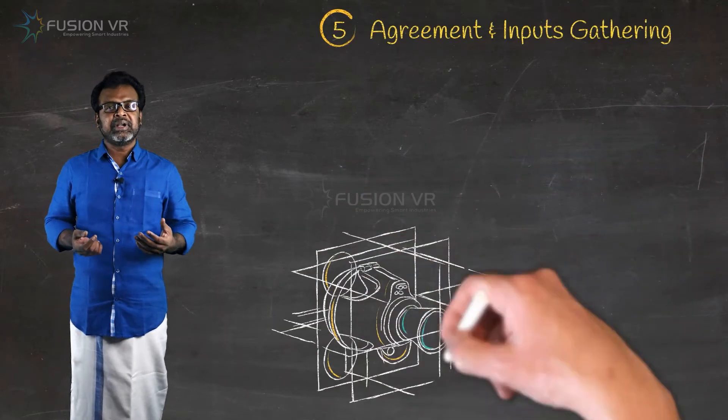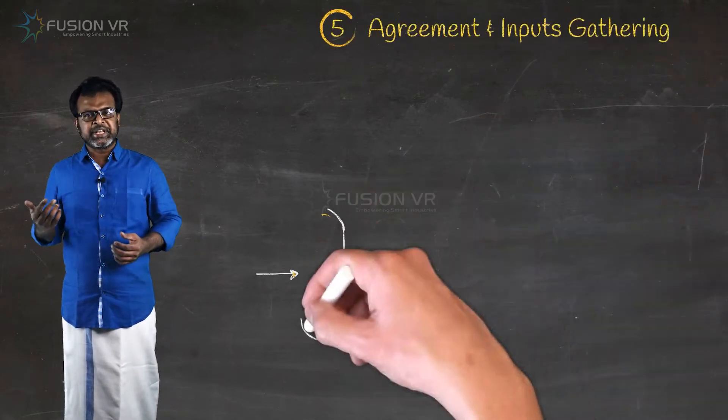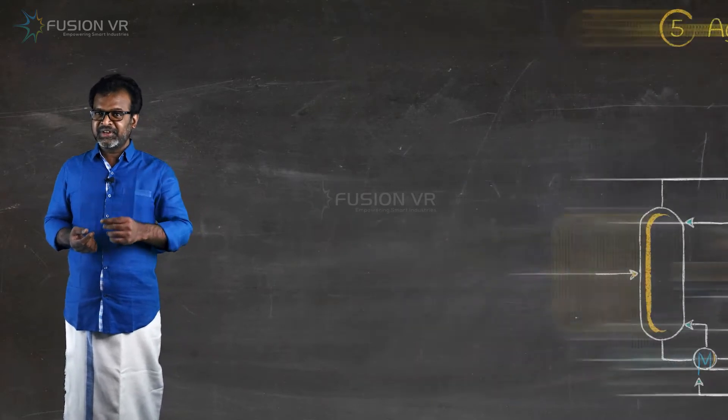Upon signing the agreement, we request inputs like CAD models, visual references, layout drawings, process and instrumentation diagrams, operation and maintenance manuals, etc., which are needed for the development.